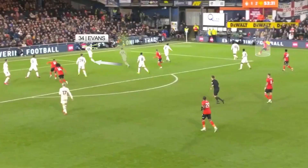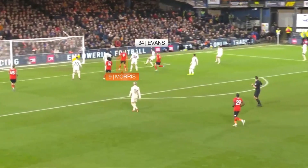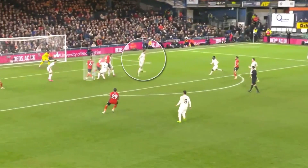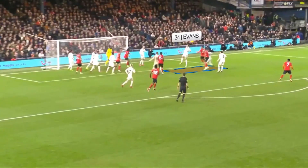Bell thinks he is through but Evans anticipated and cleared. Evans is looking to get back in to cut off a near post cross. It's a decent ball into the near post but Evans cuts it out with Morris attacking that space behind him. This is a dominant header with three Luton players behind him looking to attack the cross.